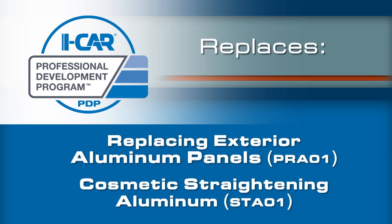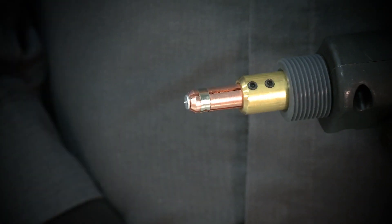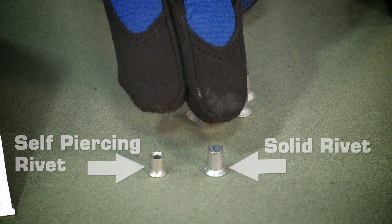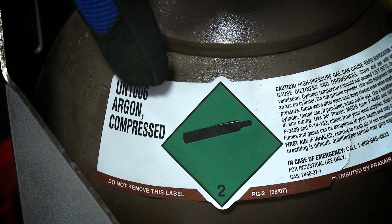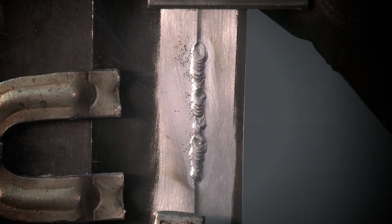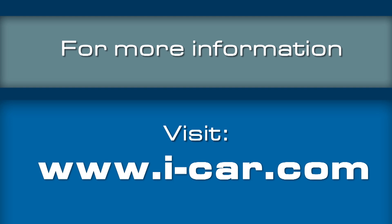This new course replaces Replacing Exterior Aluminum Panels, PRA01, and Cosmetic Straightening Aluminum, STA01. If one or both of the courses has already been completed, training credit will not be lost. Once the new course is launched, both PRA01 and STA01 will not be available as training options. For more details and to register for training, visit icar.com.